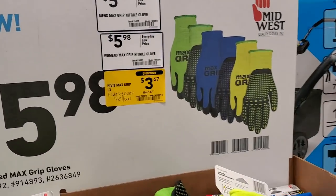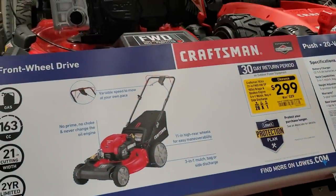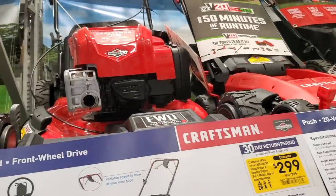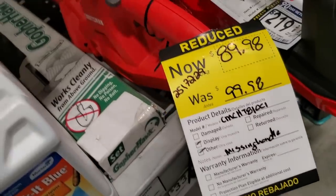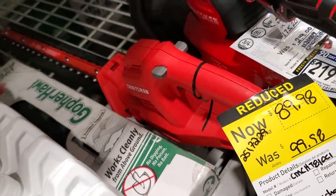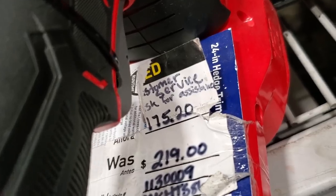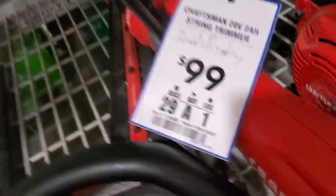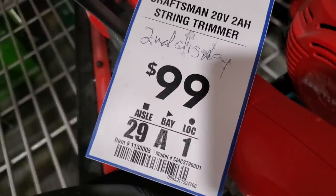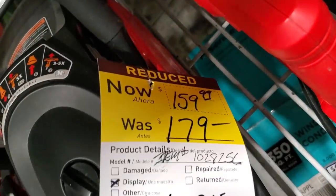There's a lot of clearance items here. We got some gloves for $3.67, on clearance from $5.98. These are just general working gloves. There's a mower on clearance for $2.99. Everybody's moving to battery-operated mowers, so the gas ones aren't selling as much. One gas mower is $89.98 down from $99 - basically $10 off. Another one is down to $175 from $219. There's a string trimmer with a 2-amp battery for $159 down from $179.